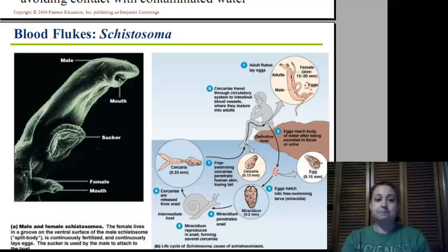Blood flukes are really quite interesting because the male is large and has a pouch in which the thinner female blood flukes actually live. They are known as a split body and continually fertilize and lay eggs. They have a large sucker that allows them to attach, and a mouth through which they get nutrients. The eggs come out through urine, get into the water, the miracidium gets into the snail and reproduces and turns into cercariae, which then penetrate the human, go back into the blood vessels, and the cycle starts all over again. That's where we'll leave off, and we'll talk about nematodes in part two. Have a great night!